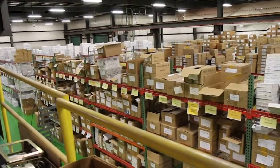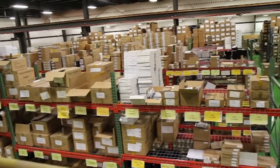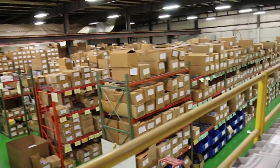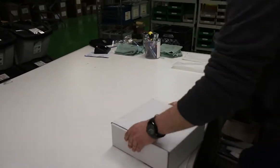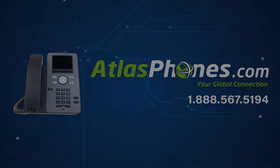Here at Atlas Phones, we have over 40,000 square feet of telecom inventory and offer same-day shipping on orders placed by 5 pm. Each of our products includes a one-year warranty with extended warranties available for up to five years. We've been helping people in business since 1998. Visit our website at www.AtlasPhones.com.